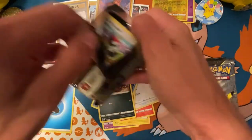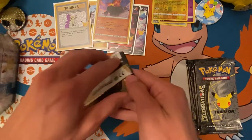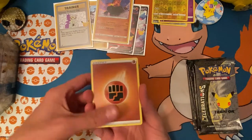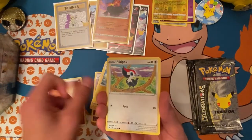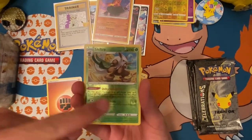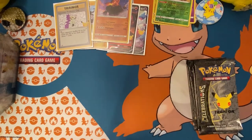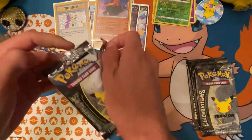Another Vivid Voltage pack. We got a green code card but we don't count our chickens too soon. Swoobat, Loudred, Pikachu, Rayquaza, Shiftry — that's a reverse rare — and Whimsicott. That was a dud pack, no worries. Celebrations will come through like it did last time.